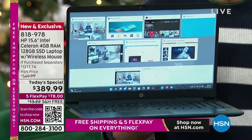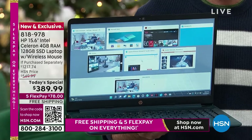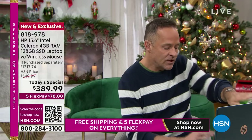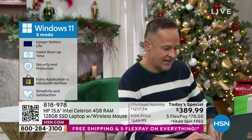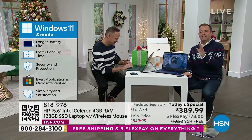And last but not least, Windows 11 in S mode. Windows 11 in S mode means — Adam's going to explain it while I set the computer down and prep a demo of the fingerprint reader.